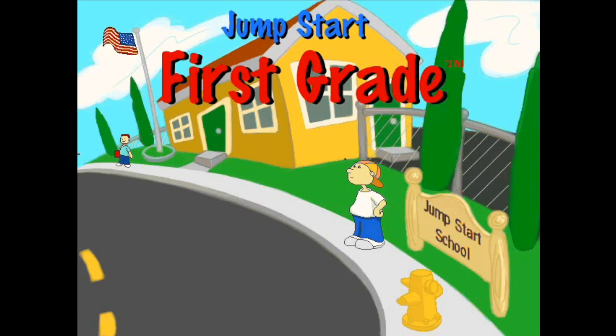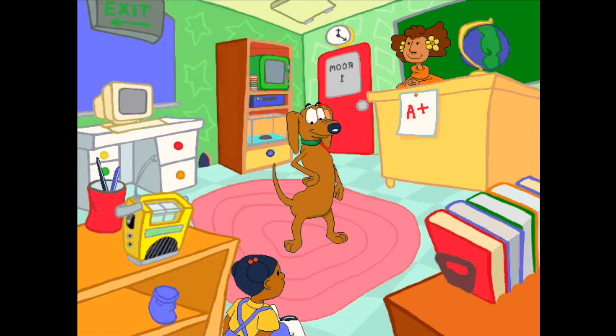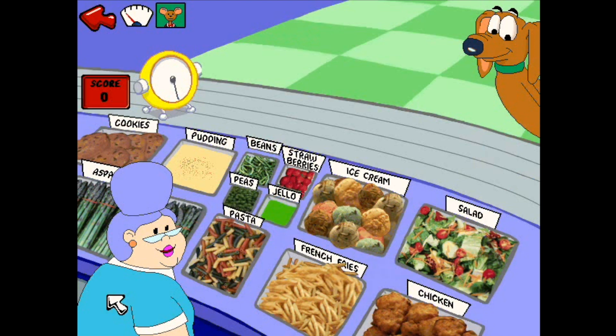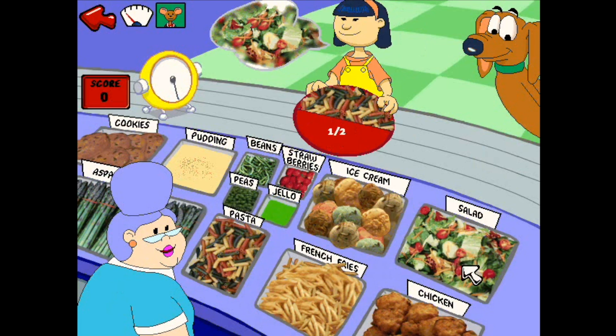In JumpStart First Grade, join Frankie and his friends in a classroom filled with animation and song. Kids ages 5 to 7 will engage in 18 learning activities, which teach and reinforce more than 90 different skills. Children learn fractions as they help Mrs. Pickle dish out tasty treats in the cafeteria.